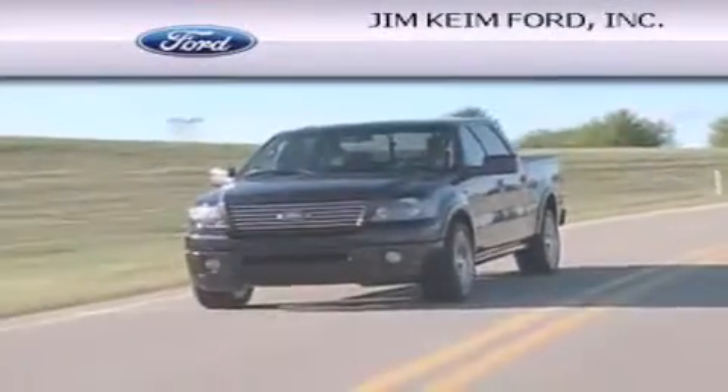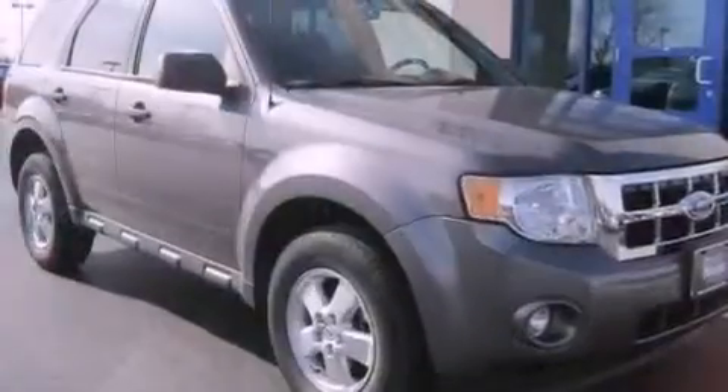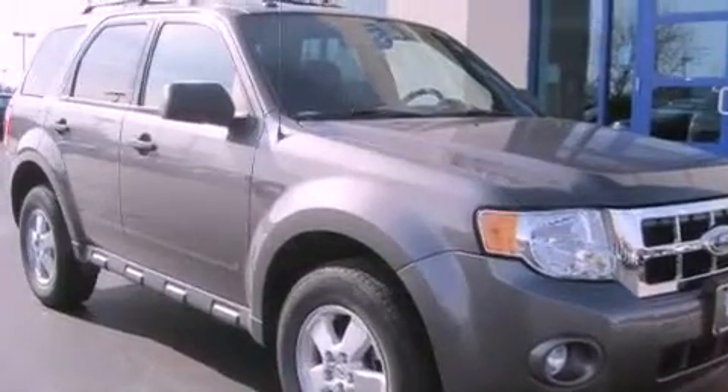Another fine vehicle offered by Jim Keim Ford. This is a 2010 Ford Escape, a great blend of utility, comfort, and style.